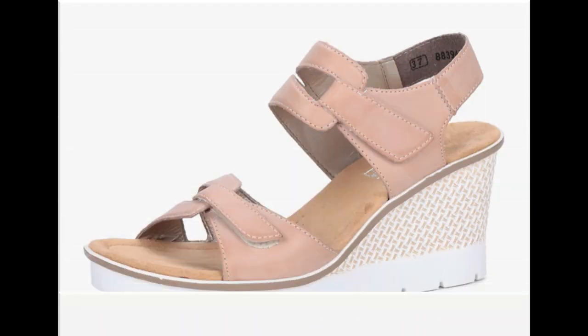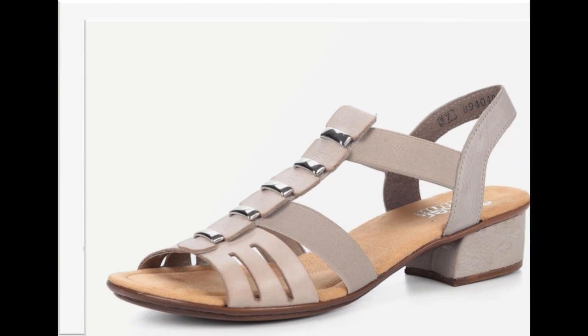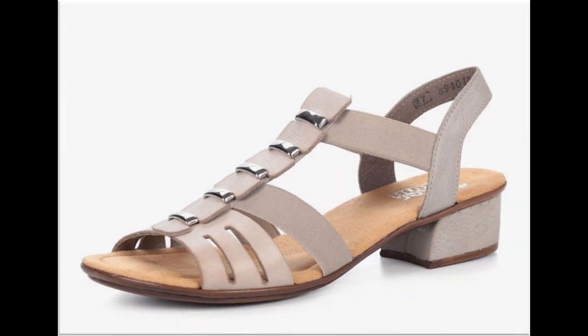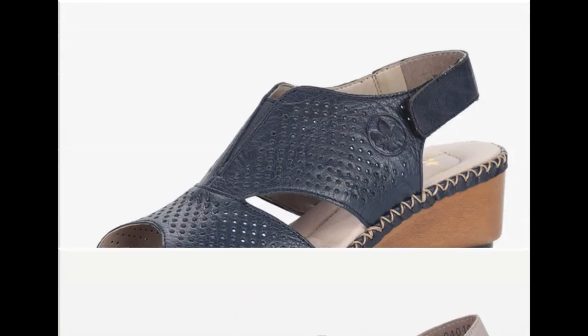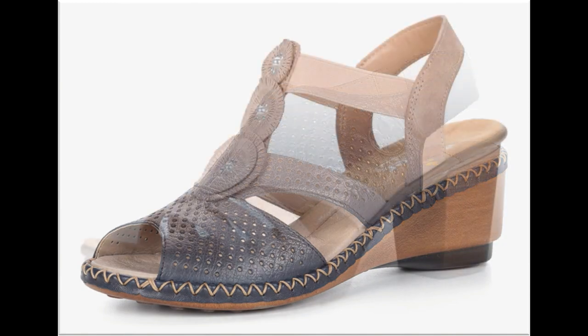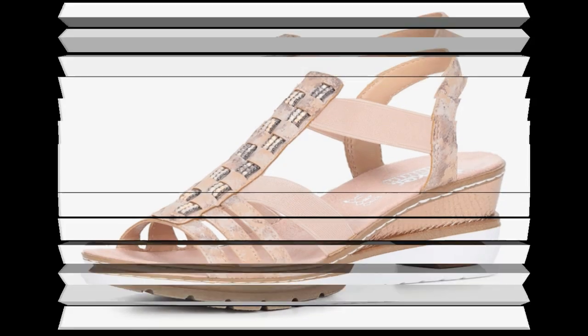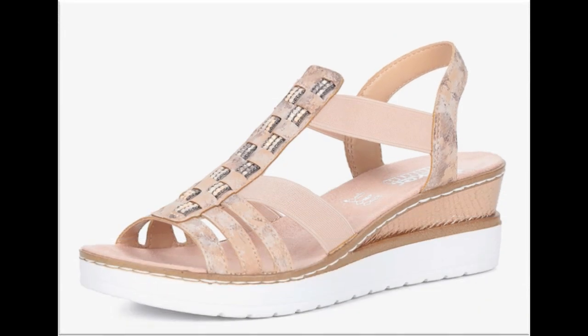آپ میری ویڈیوز کے ذریعے مختلف خوبصورت comfortable best quality leather کے summer sandals کے ڈیزائن کے آئیڈیاز بھی حاصل کر سکتی ہیں۔ جو بھی ڈیزائن آپ کو پسند آجائے آپ screenshot لے لیں — پھر آپ market سے جا کر بھی buy کر سکتی ہیں اور online گھر بیٹھے order کر کے بھی منگوا سکتی ہیں۔ Description box میں link mention کر دیا ہے۔ آپ comment کر کے بھی مجھ سے address پوچھ سکتی ہیں کہ یہ sandals کہاں سے online خرید سکتی ہیں۔